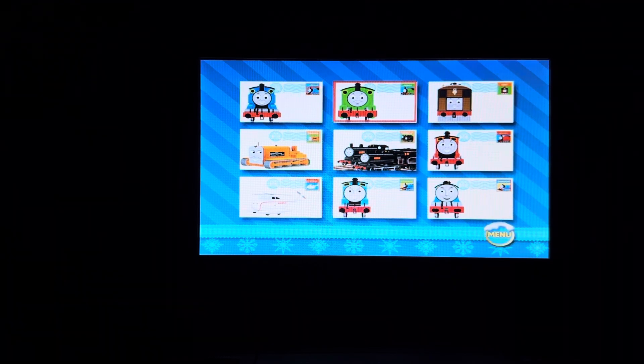You can either choose Thomas, Percy, Toby, Terrence, Donald and Douglas, James, Harold, Edward, or Gordon.